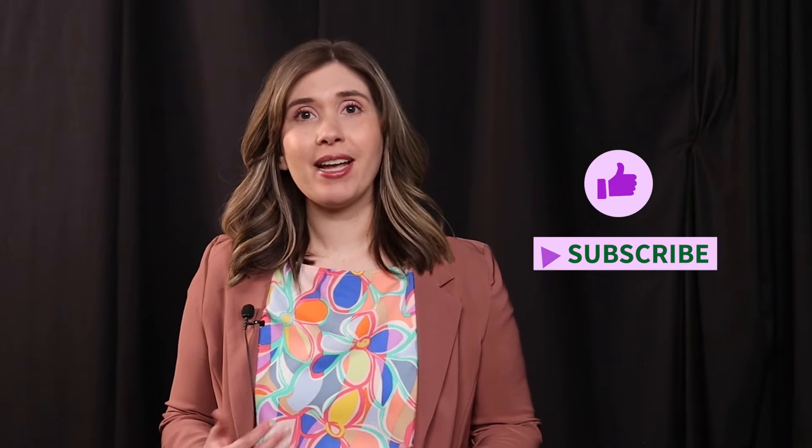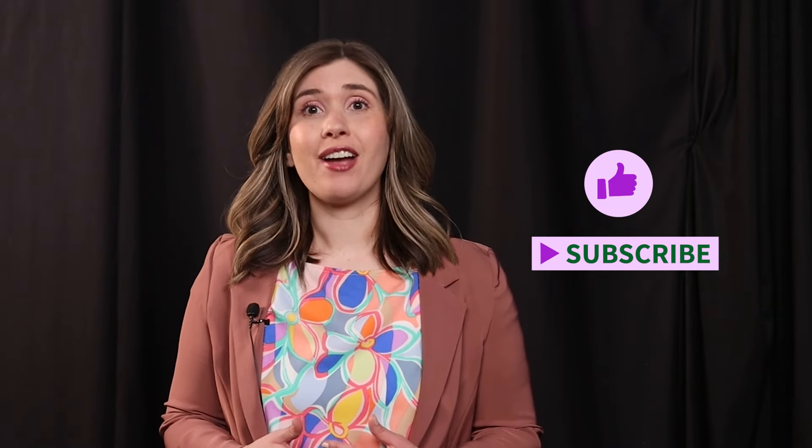Thanks for tuning in. I hope you learned something new on your plant-based journey today. If you enjoyed this video, please consider giving it a thumbs up and subscribing to my channel for more vegan nutrition educational content.